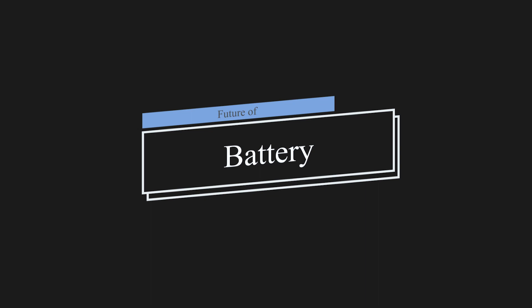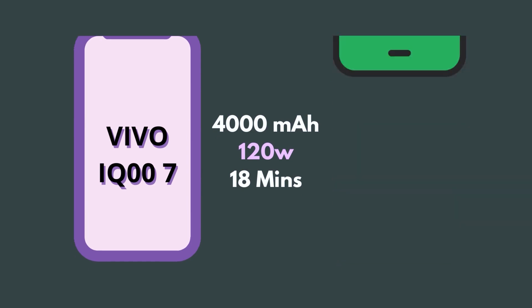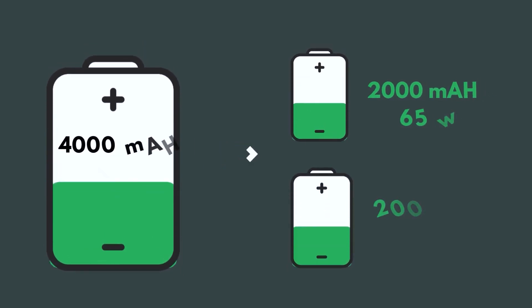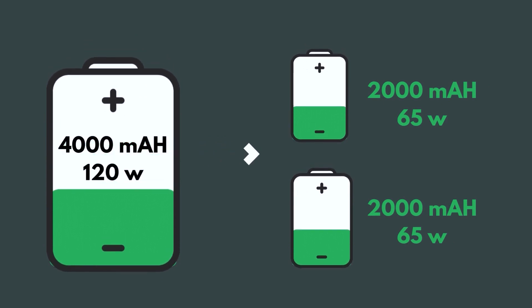Let's talk about the battery. Thankfully, we're living in an era where battery backup is not a major problem — almost every smartphone offers at least 4,000 mAh. But the real battle is how fast you can charge. The Vivo iQOO 7 currently holds the title of the fastest charging smartphone in 2022, with a 120W fast charger that charges a 4,000 mAh battery in just 18 minutes. However, the 4,000 mAh cell is divided into two 2,000 mAh batteries, charged simultaneously at 65W each — so it's not a truly 120W fast charge.